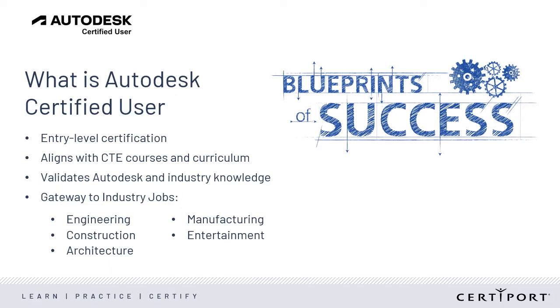The Autodesk Certified User Program, or ACU, is a portfolio of entry-level certifications that act as a gateway to the engineering, construction, architecture, manufacturing, and development fields. The certifications align with CTE course requirements and curriculum and validate industry knowledge using Autodesk software.